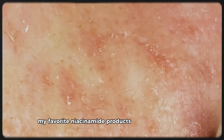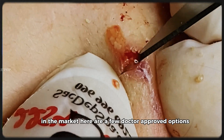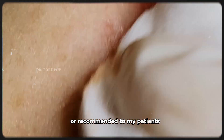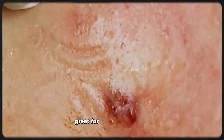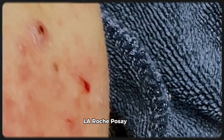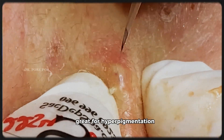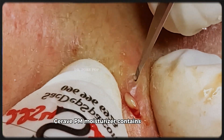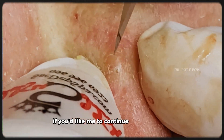Here are some doctor-approved niacinamide products I've either personally used or recommended to patients. The Ordinary Niacinamide 10% + Zinc 1%: affordable, great for oily and acne-prone skin — be cautious if your skin is sensitive and start slowly. Paula's Choice 10% Niacinamide Booster: lightweight, well-formulated, and can be mixed with other serums. La Roche-Posay Mela-D Pigment Control Serum: contains niacinamide plus glycolic acid, great for hyperpigmentation. CeraVe PM Moisturizer: contains niacinamide, great for dry or sensitive skin, and doubles as a night cream.